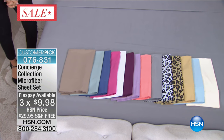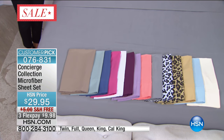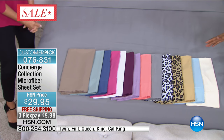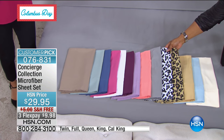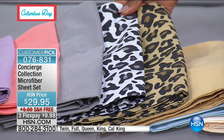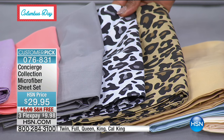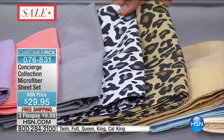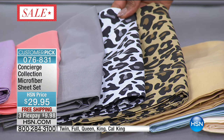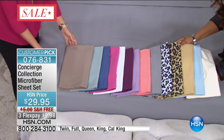We have every size available from twin to California king. These are a customer pick, and you've got a gorgeous palette of colors to choose from, including some fun prints. We're starting with our best seller — this is our number one selling sheet set in the Concierge brand. If you go to HSN.com, there are over 1,500 reviews. These are a customer pick. We have 14 colors in the palette, and we keep extending this because you love this sheet set so much.